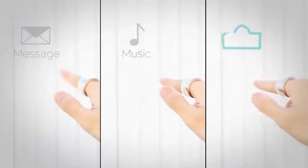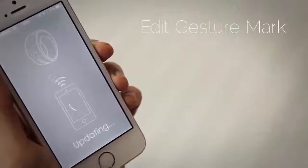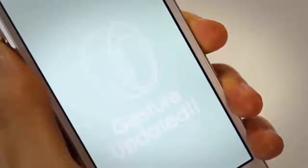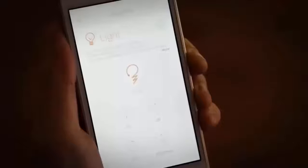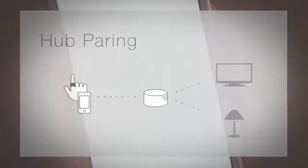Each application has its own unique gesture mark, so when you want to use it, simply perform the designated action. Gesture marks can also be edited, making customization simple and easy. To control home appliances, simply sync Ring to them using your smart devices — you can connect directly or by using the hub.